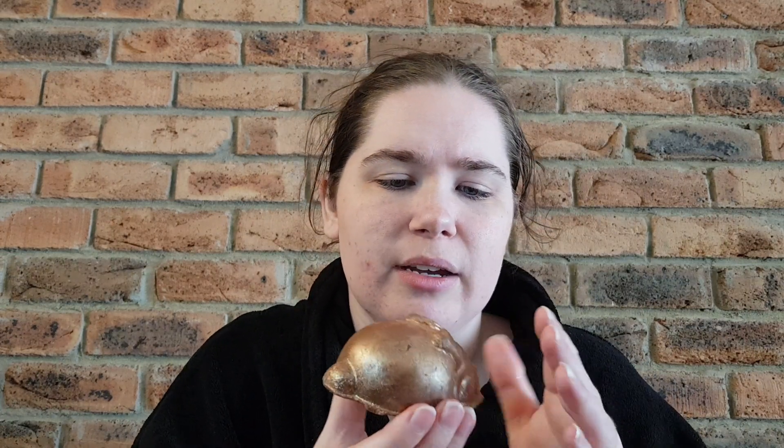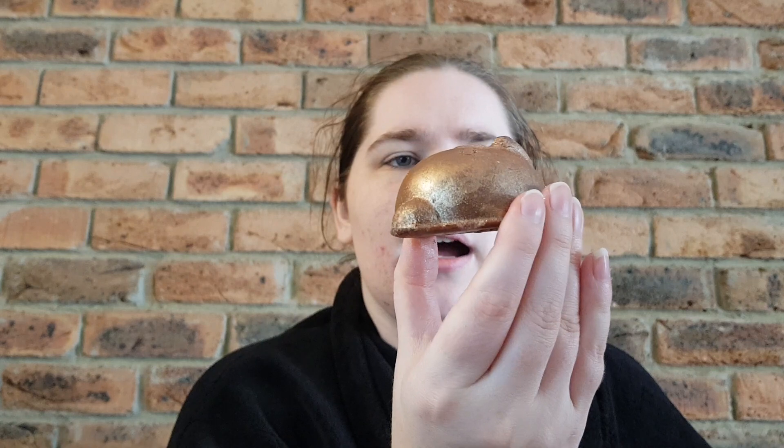Quite happy with that one. Next up is the Walter Bunny body scrub. I can see little scrubby pieces on the bottom.